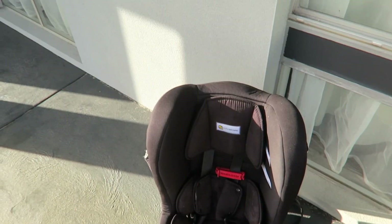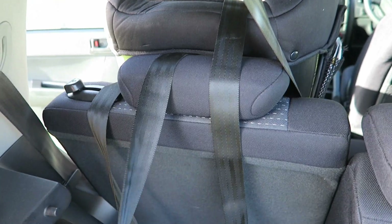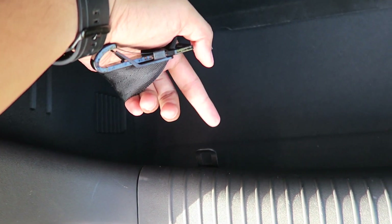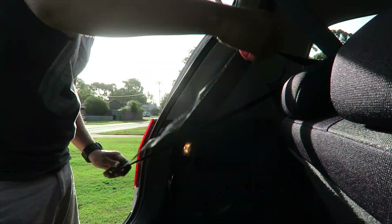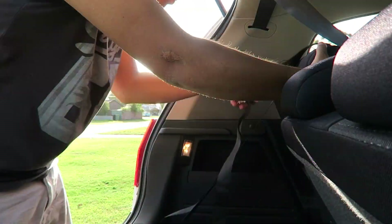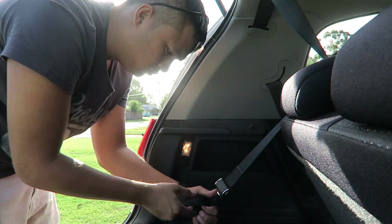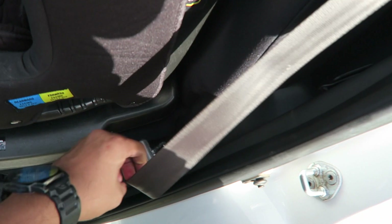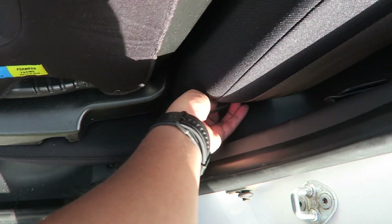Kalau di Australia, wajib anak kecil pakai car seat seperti ini. Sekarang mau pasang di mobilnya. Di bagian atas kita harus menghubungkan ke bagian belakang besi ini. Ada beberapa mobil yang besinya ada di bagian sini. Seatbelt juga harus disangkutkan dari sini, masuk ke sini, habis itu di-strap ke seatbelt ini.